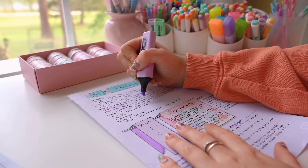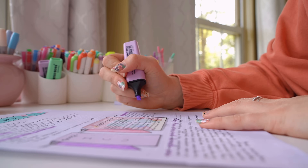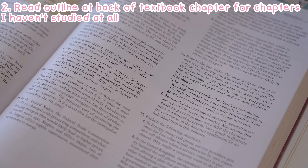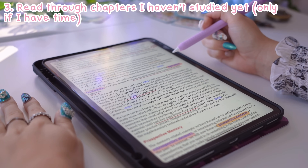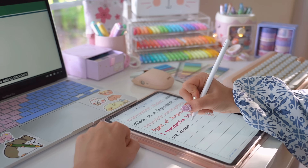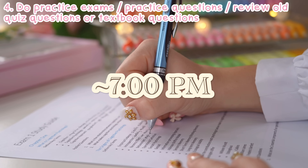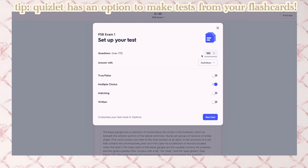If there's a chapter I haven't gone over yet and it's the night before the exam, at the very least I'll read through the outline at the end of the textbook and do the practice questions there. If I have at least a few hours, I'll read through the entire chapter and take minimal notes to review the following morning. The main thing I like to do the night before is practice questions or practice tests. If I don't have access to practice questions, I'll make up questions from my own notes or go over old quizzes.